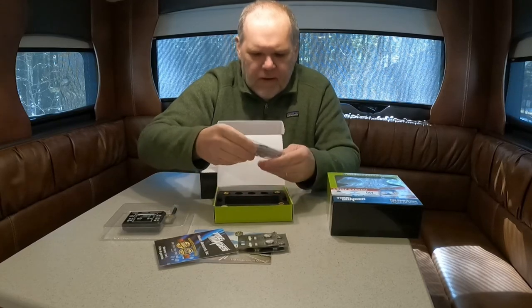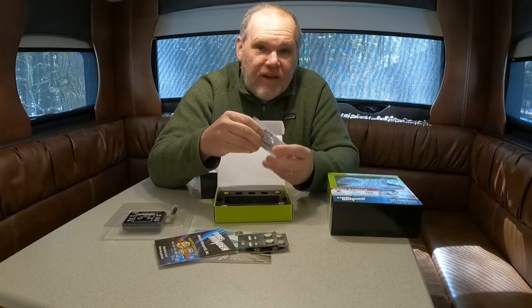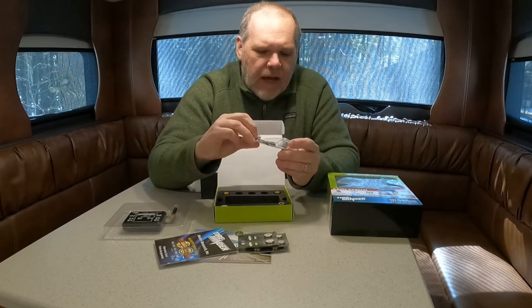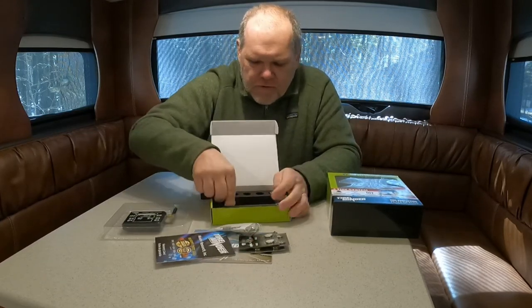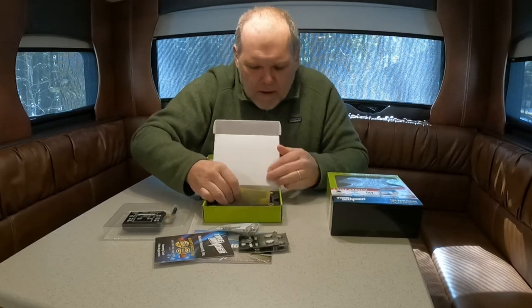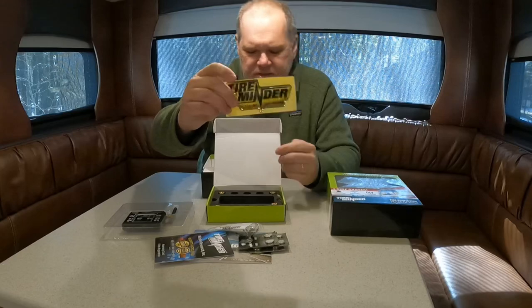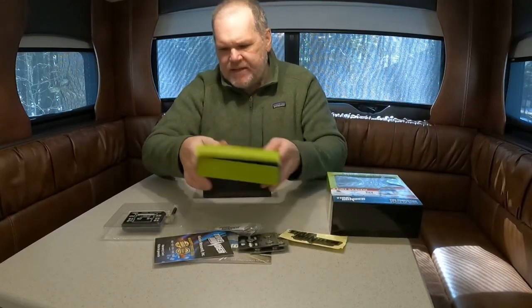The sensors have a locking feature — we're going to put a nut on and lock these in place so somebody can't steal them. They also give us a nice sticker we can put on our vehicle if we want.